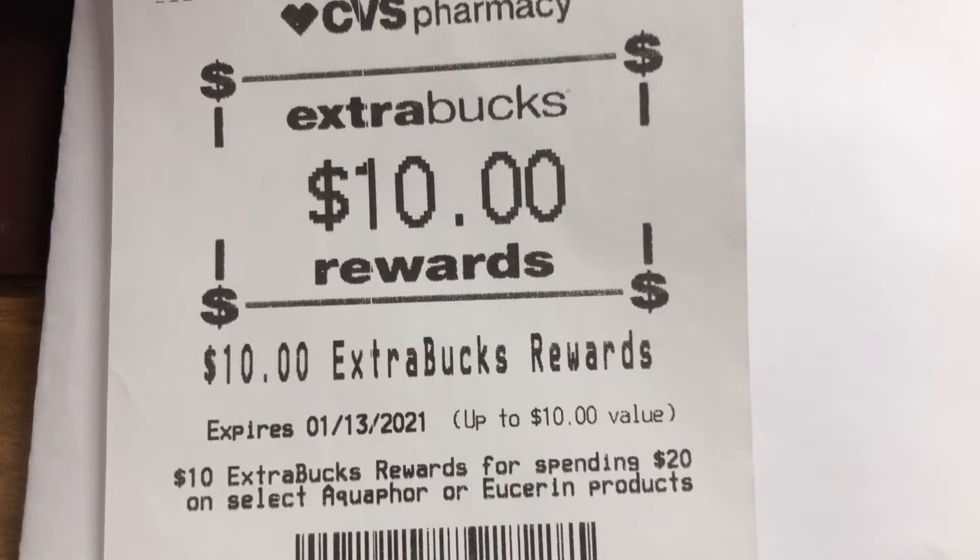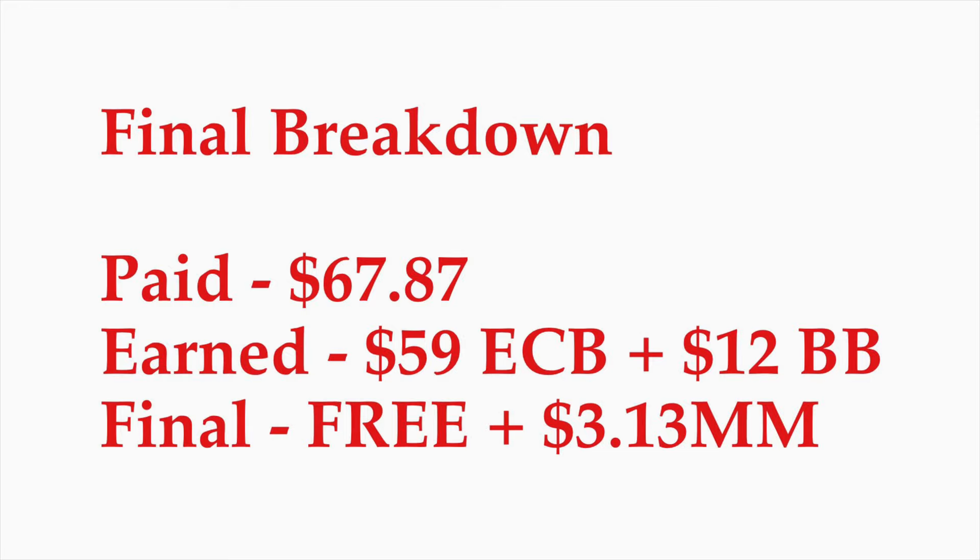Now for the final numbers: the total cost for both transactions was $67.87, including out-of-pocket and Extra Bucks used. I earned back $59 in Extra Bucks and have $123.78 worth of beauty purchases, so I'll earn a $12 beauty book back — making the final cost free and a $3.13 moneymaker. I'm quite pleased overall. Yes, transaction one had a hiccup with the wrong Colgate, but both transactions were still great. If you want to duplicate these deals, feel free — make sure to like, comment, share, and subscribe!